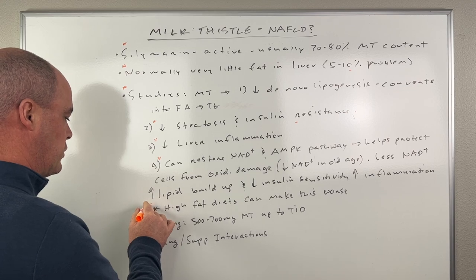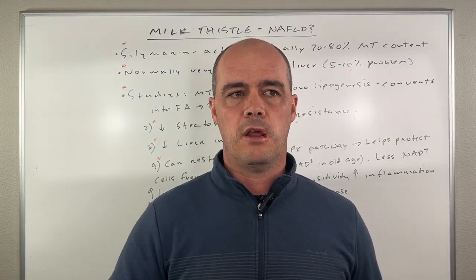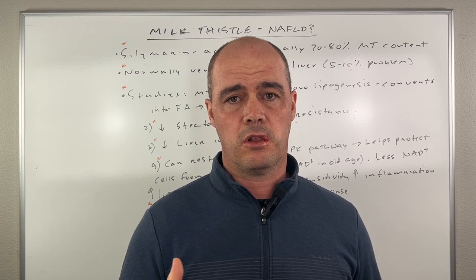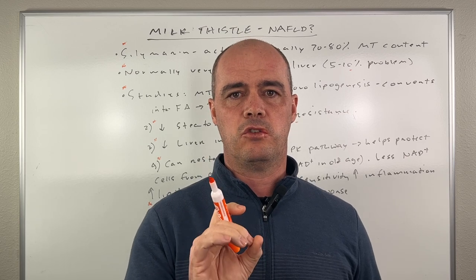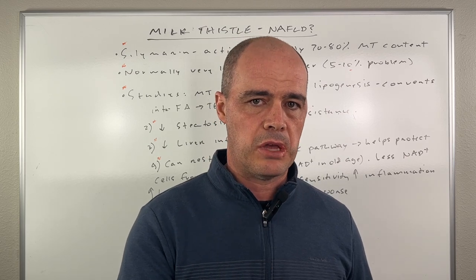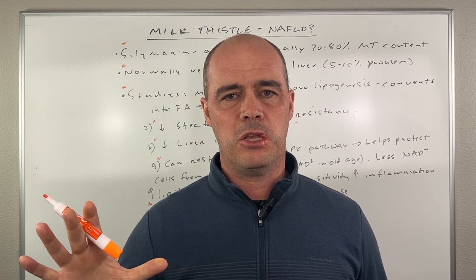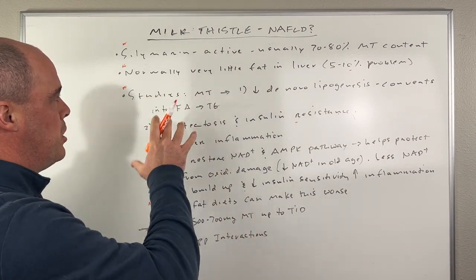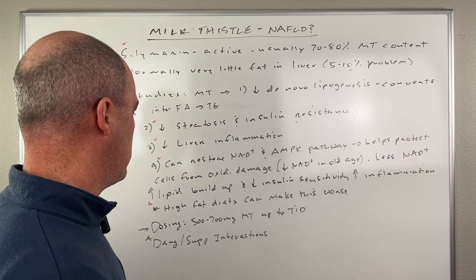We also know from these studies that high fat diets can make this whole situation worse. If you watch some videos online, they really are pushing high fat diets to deal with these things, but that's not what the evidence is showing. The bottom line is milk thistle appears to do a lot of helpful things for the liver.